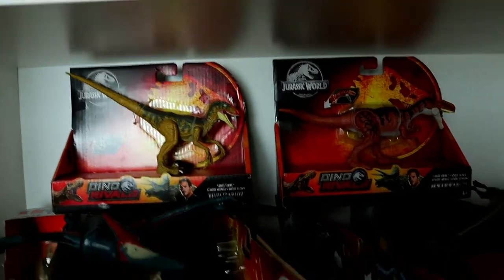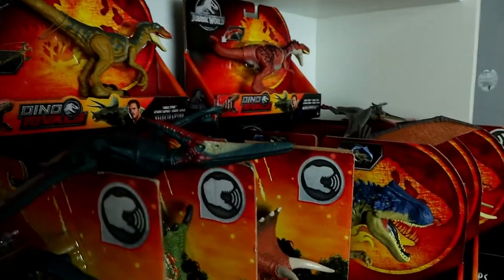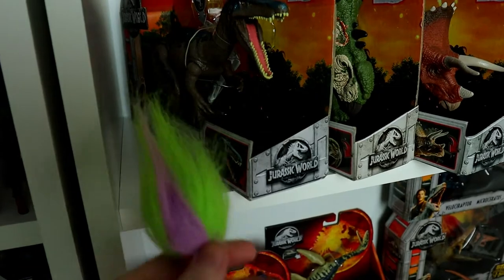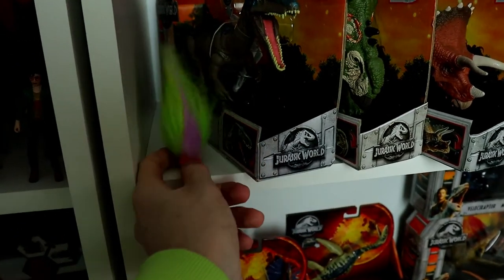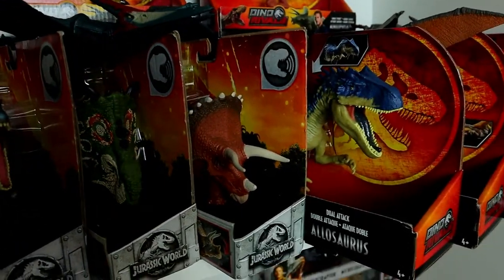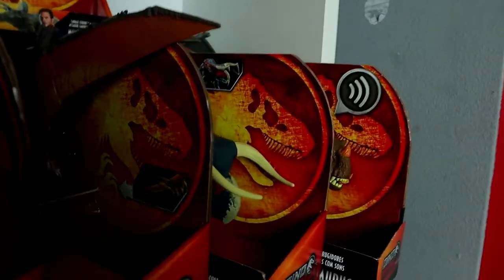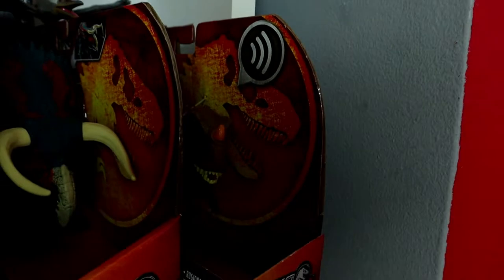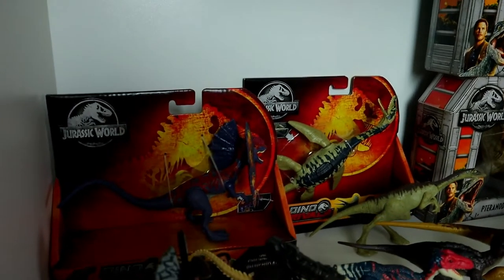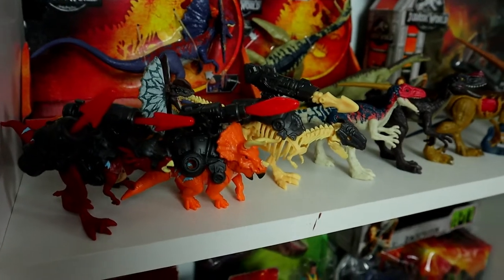I absolutely grew up loving Walking with Dinosaurs — I had all those DVDs, and episode five 'Spirits of the Ice Forest' was my favorite. That's what started my interest in dinosaurs. Here we have some Dino Rivals Savage Strike figures: a Monolophosaurus and Velociraptor. Then just a few Pteranodons sitting here — a Roar Ores Pteranodon. We also have a Roar Ores Baryonyx, Sinoceratops, and Triceratops, plus some Dino Rivals pieces: a Dual Attack Allosaurus and Pteranodon.